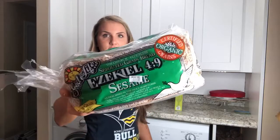Ezekiel bread. I really like the sesame kind because I think that it tastes a little bit better when I toast it. I make avocado toast, egg sandwiches, french toast with this. You name it, everything. The best.